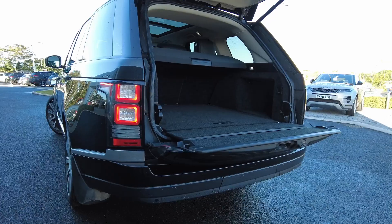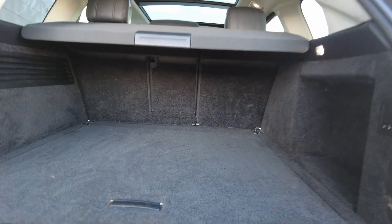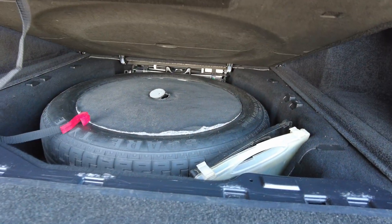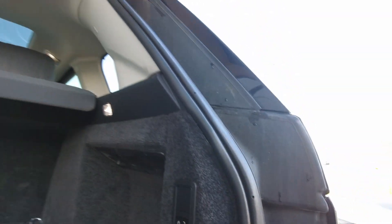Coming to the rear of the car, it's got the power assisted tailgate with split sections, and under the boot floor you have the spare wheel. With this model you've got the electric deployable tow bar available with the touch of a button.